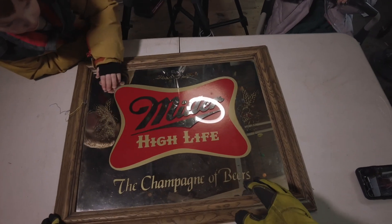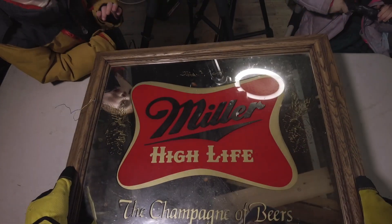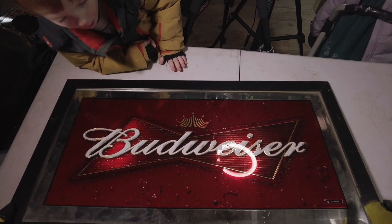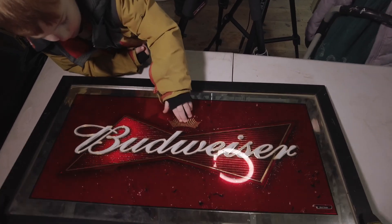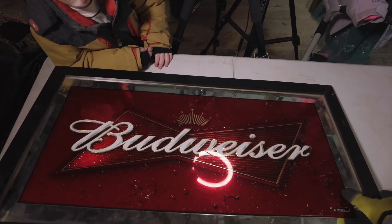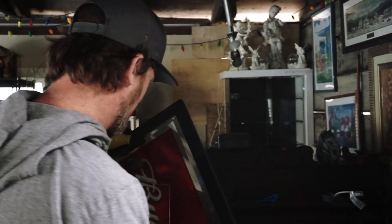We have ourselves some Miller High Life. This one actually looks a little older - kind of a fun little piece. Man cave, right? This is actually a newer sign, they just bought it at some store to hang up in their man cave. I'll get $10 to $15 at a flea market for that. Definitely wouldn't try selling this one online. Man cave stuff, of course.